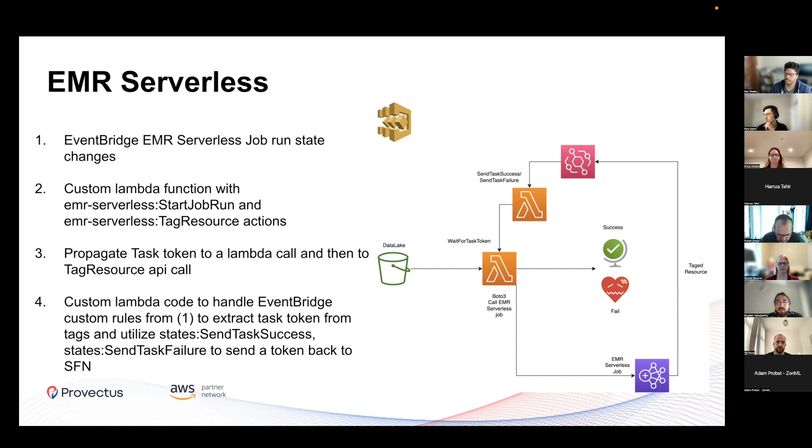Unfortunately, for creating the same pipeline as you can create with Glue, it's not so easy because they haven't implemented EMR Serverless to Step Functions pipeline integration yet. You need to use from Lambda the Boto3 library to call an EMR Serverless job and tag it with some task token - if you're familiar with Step Functions and Lambda, you'll understand what I'm talking about. Then just subscribe to Event Bridge. The Great Expectations integration with EMR Serverless is already in the documentation, so you can read and try it yourself.